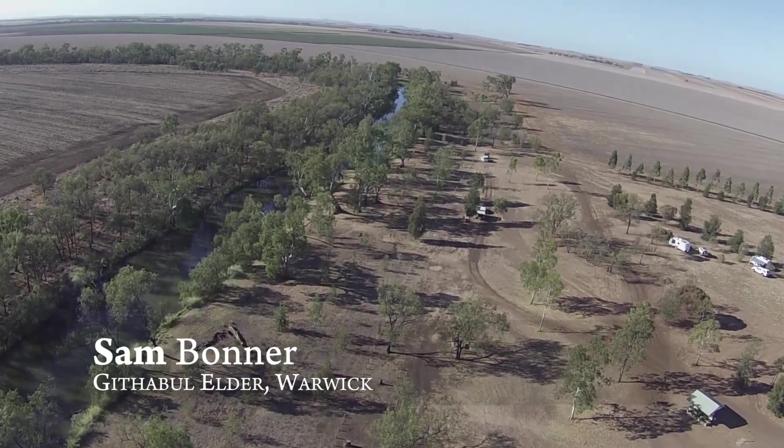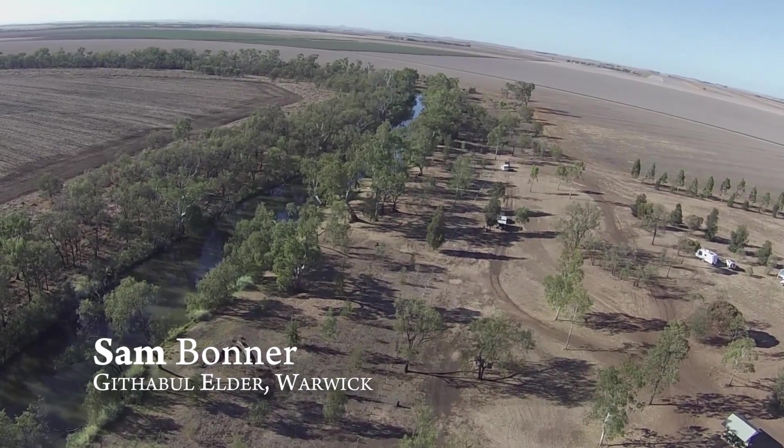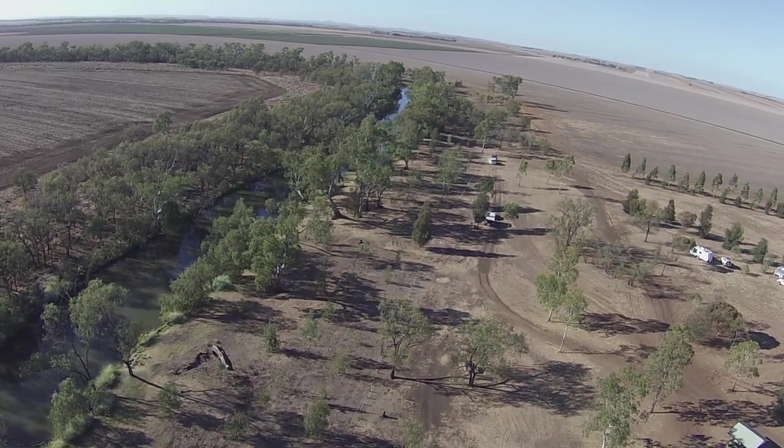We fished all along here. We used to catch a fair bit of fish back in them days, yeah. Get a good feed.